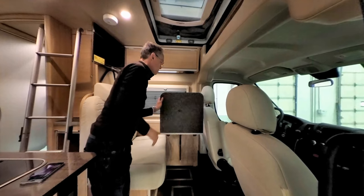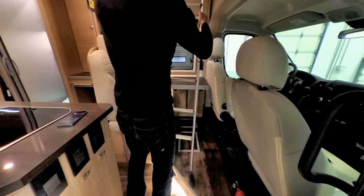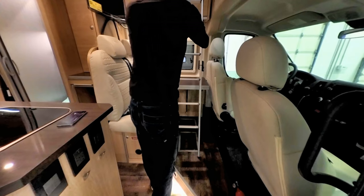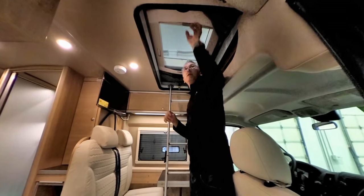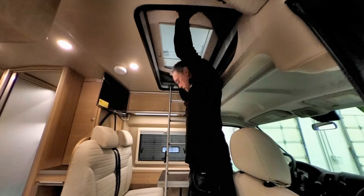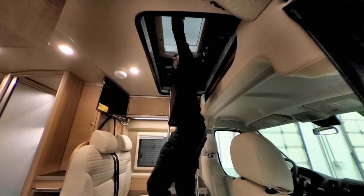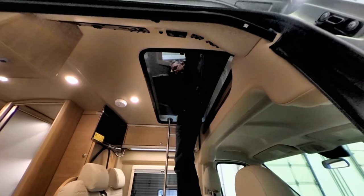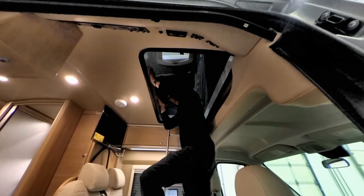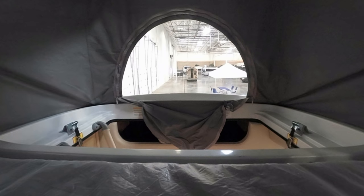The way you pop the top is pretty straightforward — you release two catches, one on each side of the van, and push up the top. It sounds simple in theory, but in reality it takes a little effort to raise. The top uses gas struts to help you lift, but it's still pretty heavy and you have to walk your way up the ladder as you're lifting. Once fully deployed, it automatically stays in place — there are no locks to set.